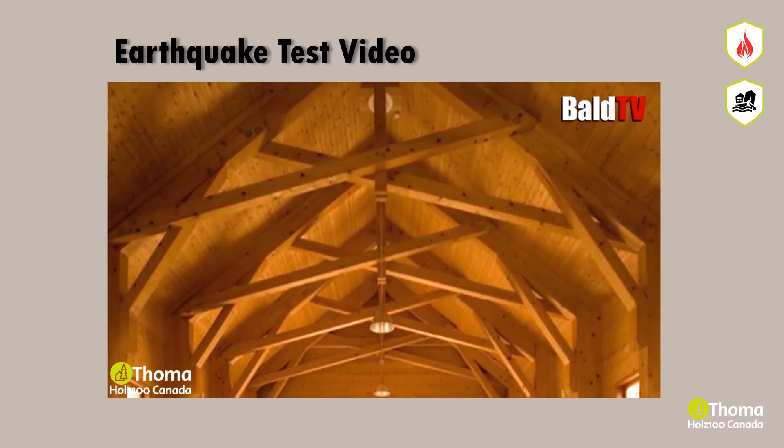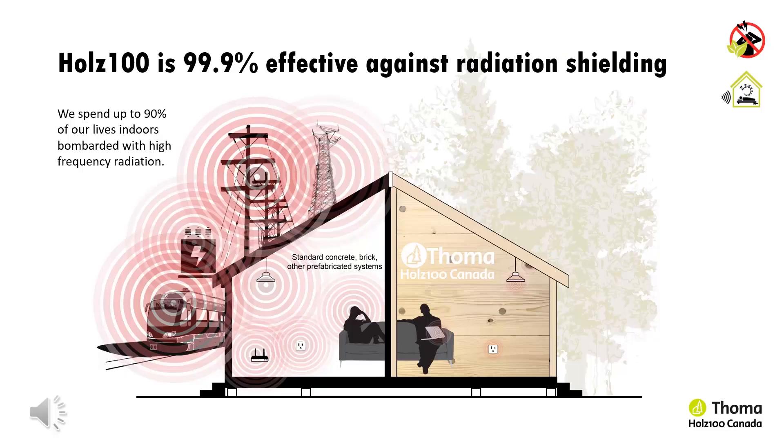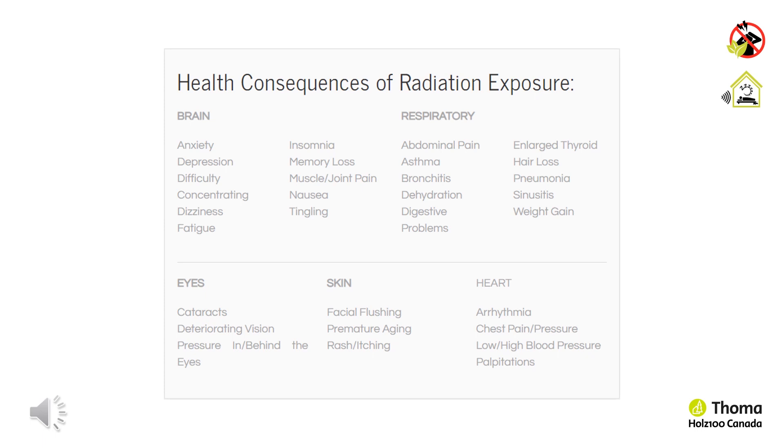Solid wood is not only the safest material against fires, floods and earthquakes — it can also protect against high-frequency electromagnetic radiation with the ability to fully block cell phone frequencies. Holtz 100 is 99.9% effective against electromagnetic radiation. We spend up to 90% of our lives indoors with exposure to harmful high-frequency radiation. People can experience health consequences such as fatigue, loss of concentration, asthma, and pressure and pain in various parts of the body as a result of radiation exposure.